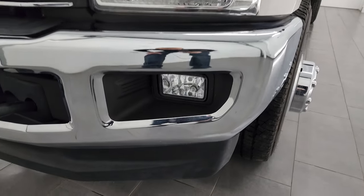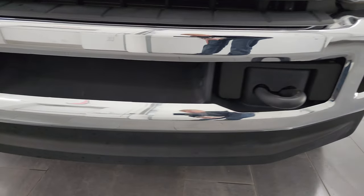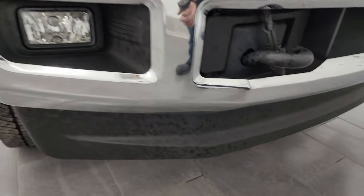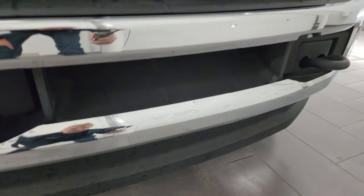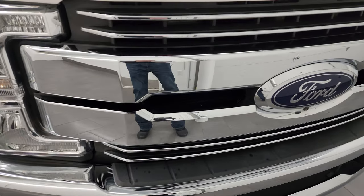Headlight lenses are nice and clear. Factory fog lights, front bumper, and lower valence are in really nice condition. I didn't see any dents or dings and I didn't see any scuffs or scrapes on that lower valence. You get the nice tow hooks, engine block heater, and the chrome trim grille.